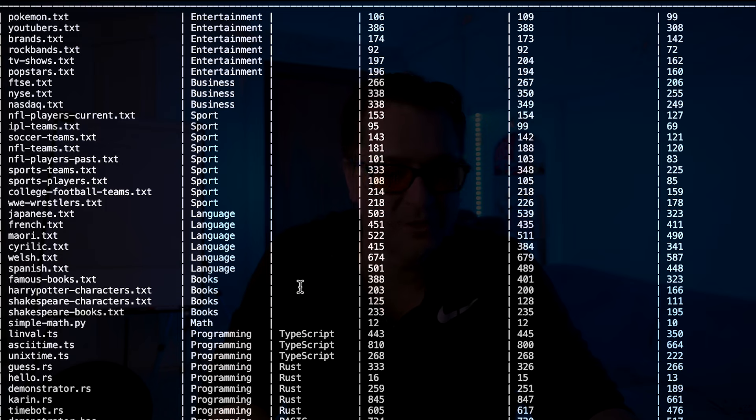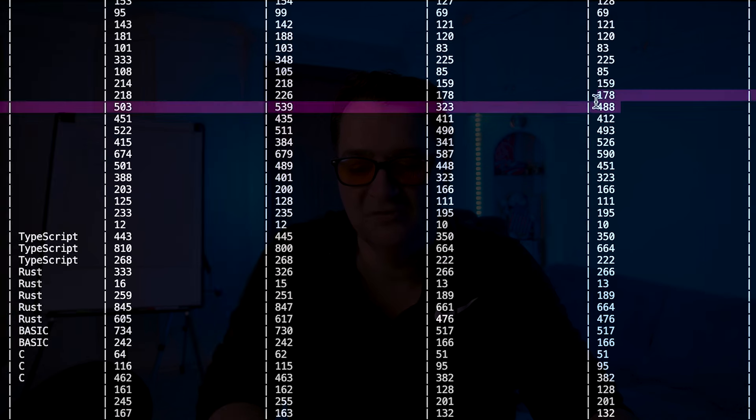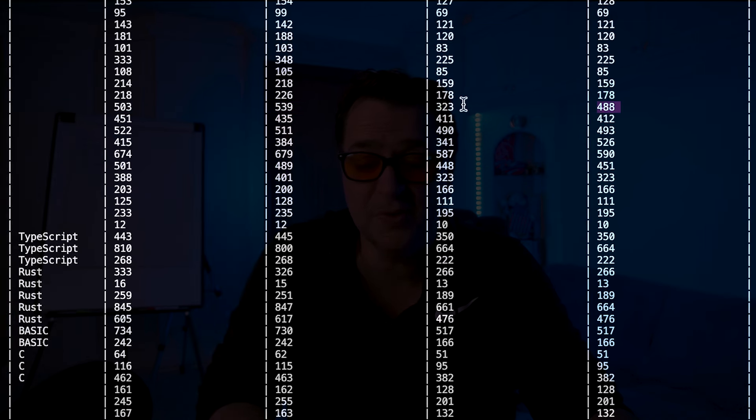But this is only the English tokens in the beginning. Look what happens when I move into things like Japanese text. Llama 3 actually translates into 323 tokens whereas GPT-4 has 488. So Llama 3 is actually more efficient at Japanese than GPT-4 from a token perspective. Similarly, French has got maybe a slight improvement. Maori is a slight improvement. Cyrillic is a huge improvement — 341 tokens used in Llama 3 versus 526 in GPT-4. Things like Welsh and Spanish haven't got much of an impact.